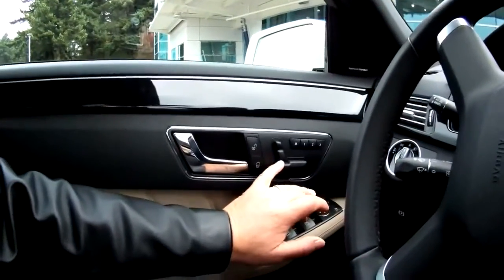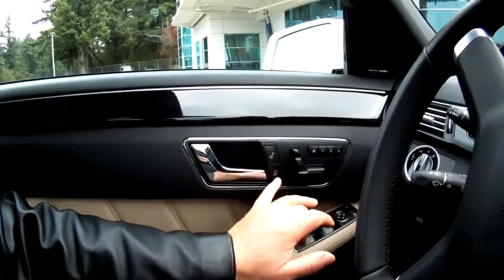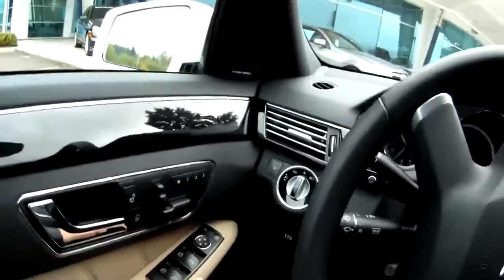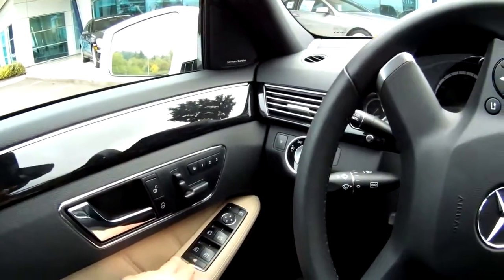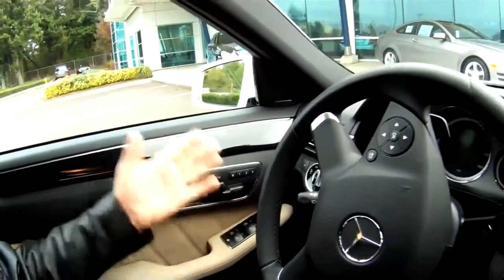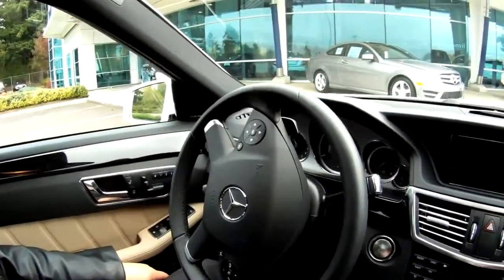That's seat control. That's locking and unlocking the door, that's mirrors, side windows open and closed. So it's everything over here — it's real comfortable.